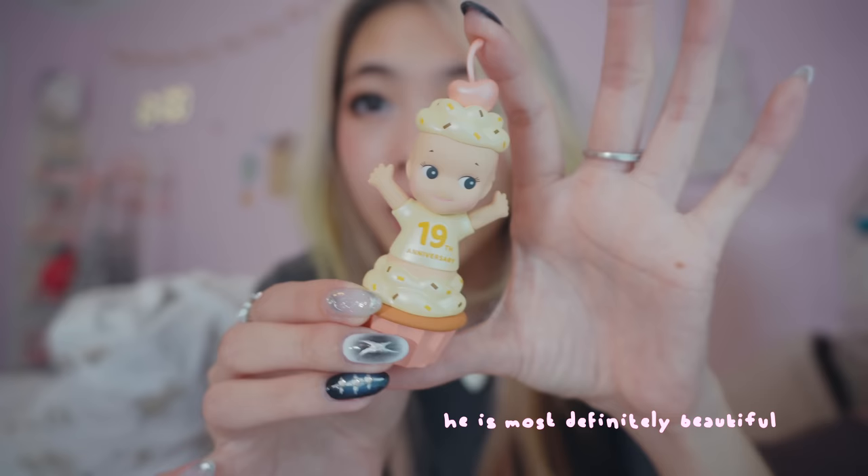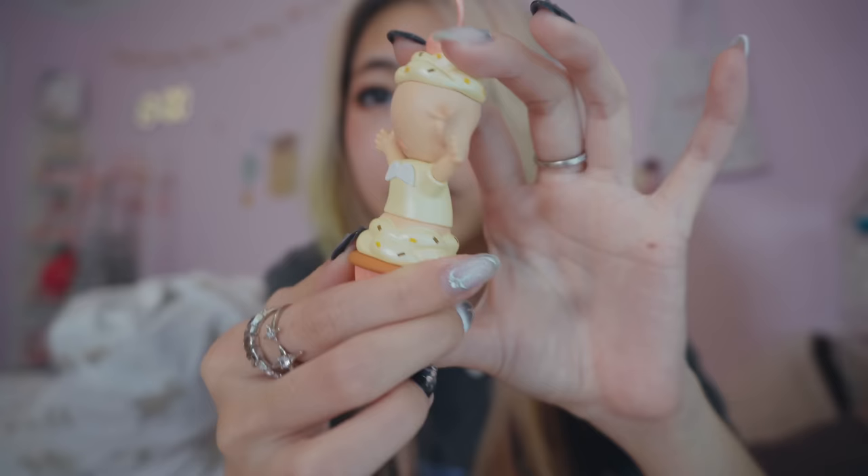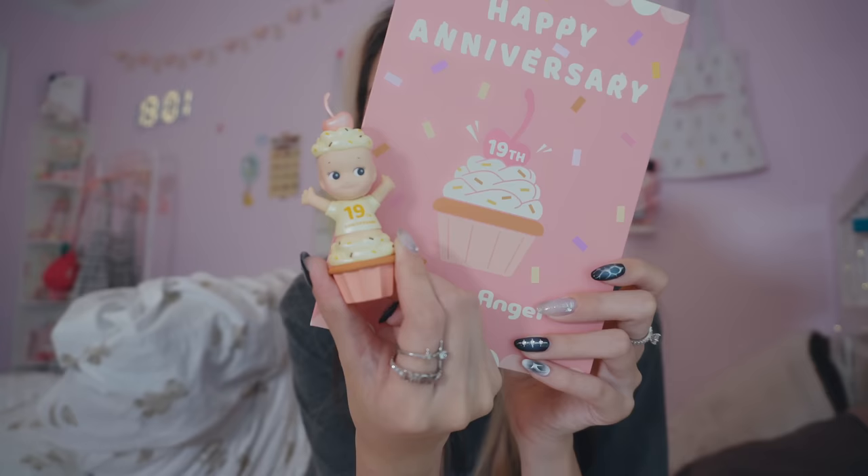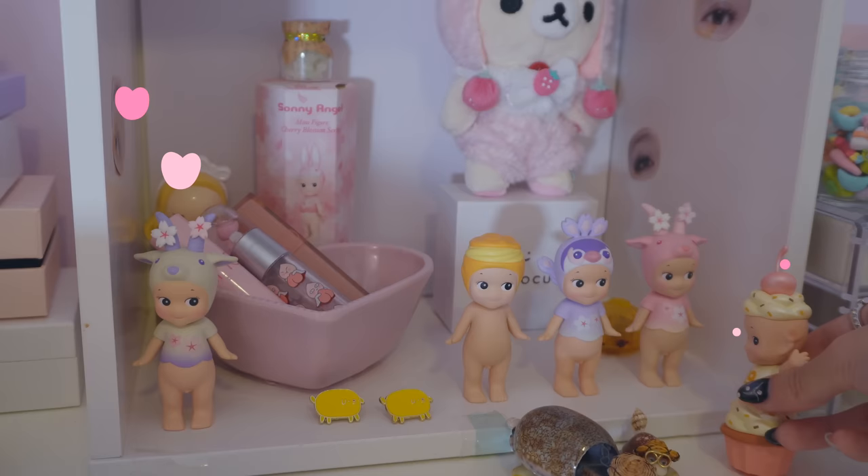I was gonna display it open like this but then I realized the box looks better closed. Is he not beautiful? I love the cherry. This is their 19th anniversary one. I've also been on the hunt for their 18th anniversary one but it's currently like $150, so I'll just be really sad about it. That's fine. He's so beautiful and I don't know where I'm gonna put this yet. I wish I could just frame things right in front of my face so I could stare at it all the time. Thank you so much to Andrew for getting me this.